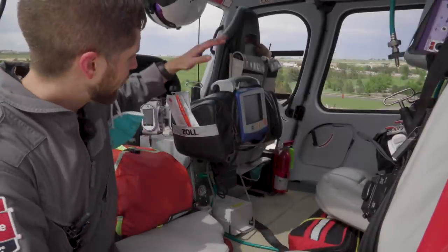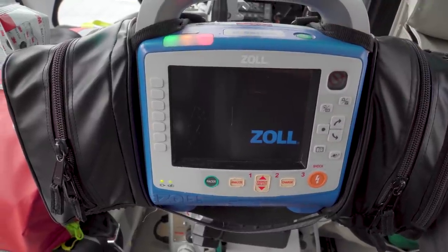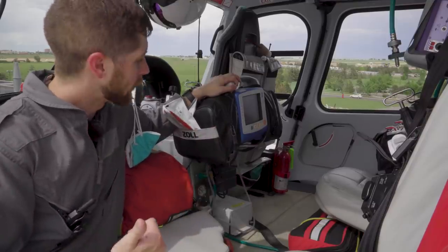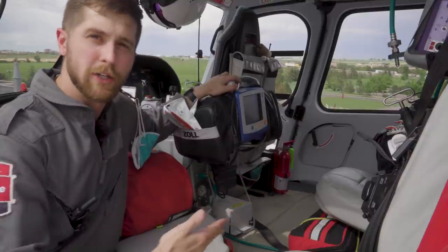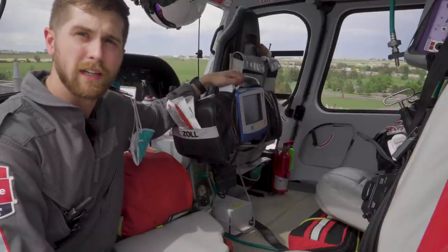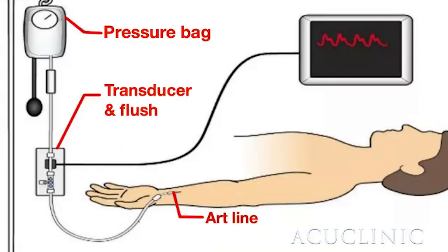Looking forward in the helicopter, we have our Zoll X-Series monitor — a cardiac monitor. It allows us to take a blood pressure, since we can't take manual BPs in the helicopter. It has a pulse oximeter, 4-lead and 12-lead EKG capabilities, and defibrillation pads to defibrillate, cardiovert, or pace a patient. Notably, the X-Series can monitor invasive lines — so if somebody has an A-line, a balloon pump, or a Swan-Ganz catheter, we can monitor that in real time and adjust treatment based on hemodynamics.